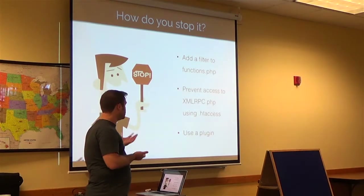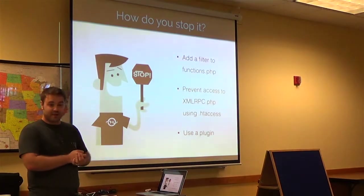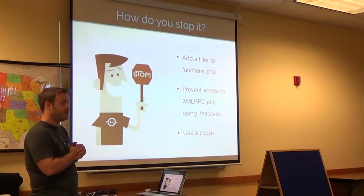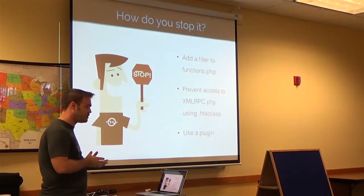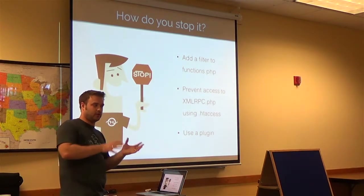The other option is to use a plugin, but if any of you know me personally, I'm not a big fan of plugins. I basically think that plugins are — at least for developers — if you're a web developer and you rely on plugins to do your job, you're not really doing your job.